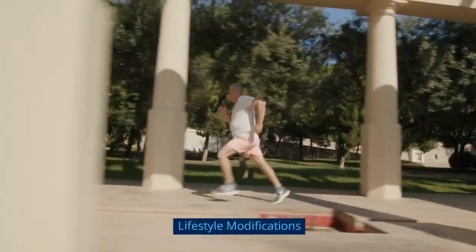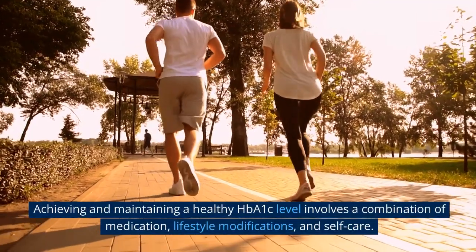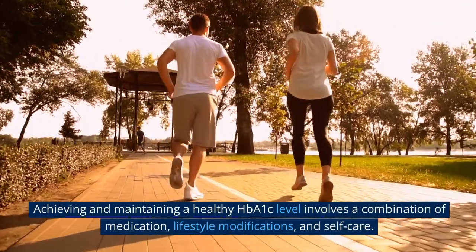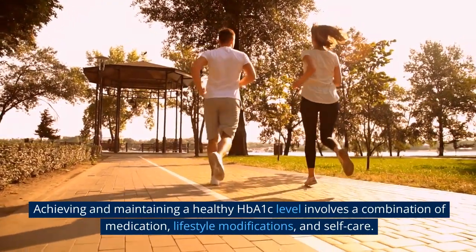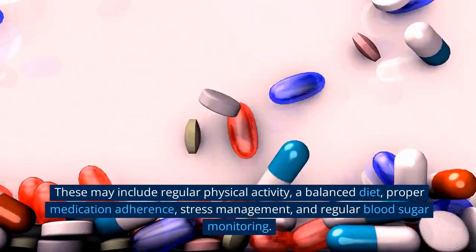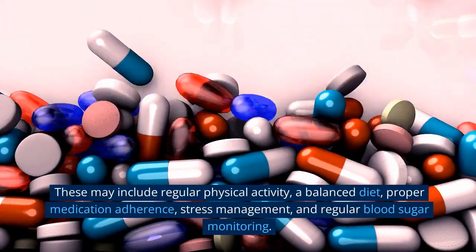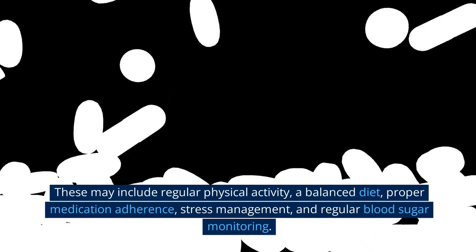Lifestyle modifications. Achieving and maintaining a healthy HbA1c level involves a combination of medication, lifestyle modifications, and self-care. These may include regular physical activity, a balanced diet, proper medication adherence, stress management, and regular blood sugar monitoring.